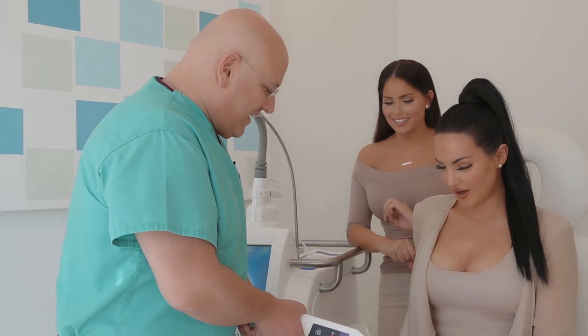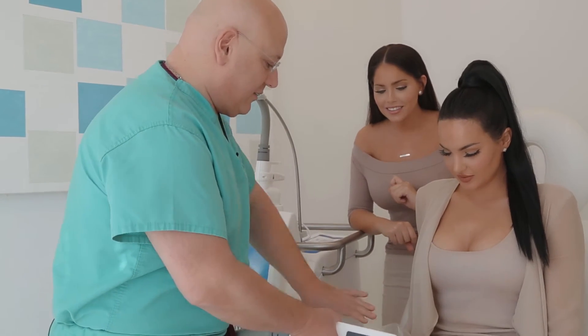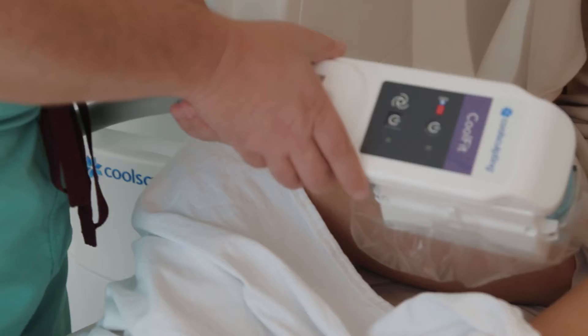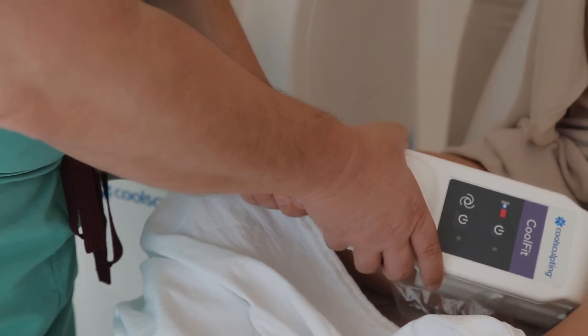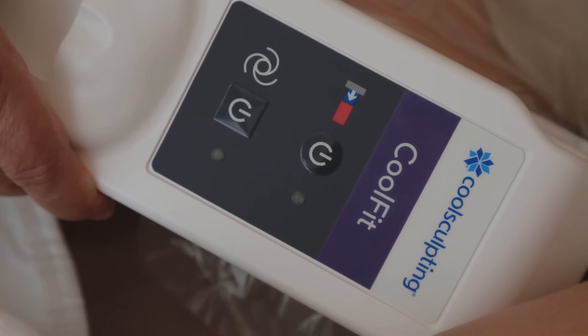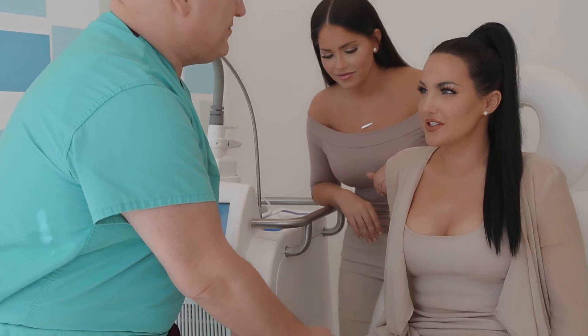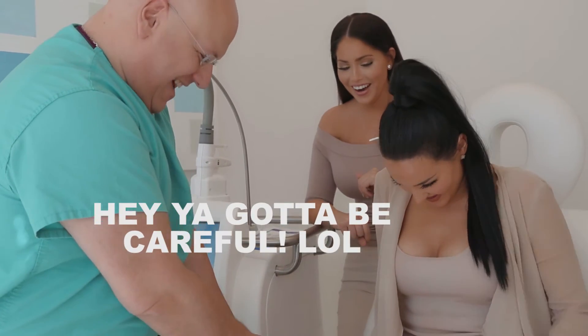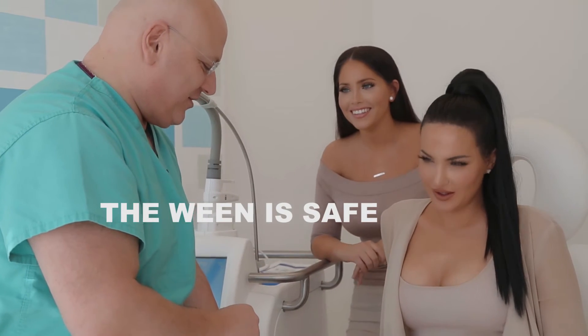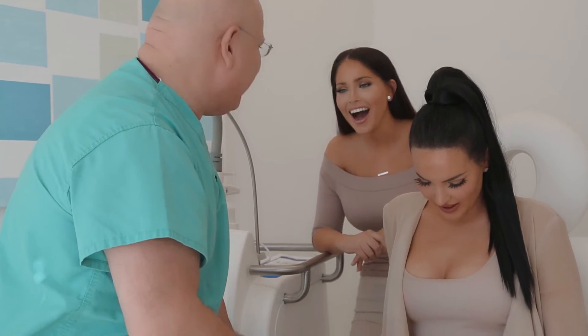This is the device. The device is going to go on your inner thigh to give you that thigh gap. It's going to be all up in your business as I'm turning it on. The vacuum is going to suck your tissue and fat into the applicator, and then the freezing is going to come on. The patient jokes about the suction, and the doctor reassures her it won't be an issue given her good tissue tone.